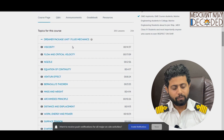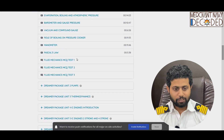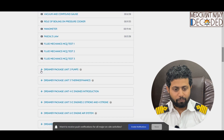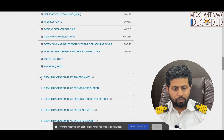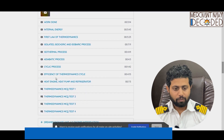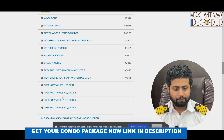you get all the videos from the dreamers package on fluid mechanics — you can see over here. Then you get all the videos from the dreamers package on the pump section. Then all the videos on the dreamers package on thermodynamics: internal energy, first law of thermodynamics, adiabatic, cyclic — everything.